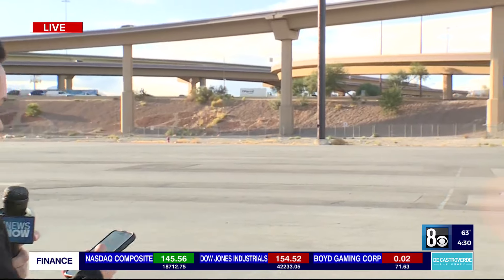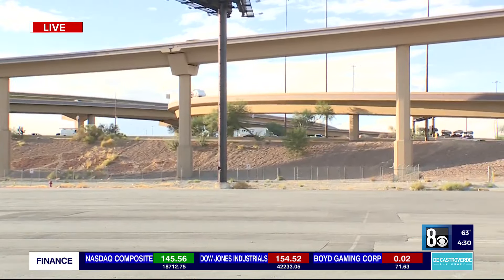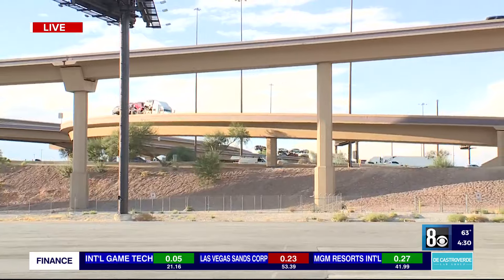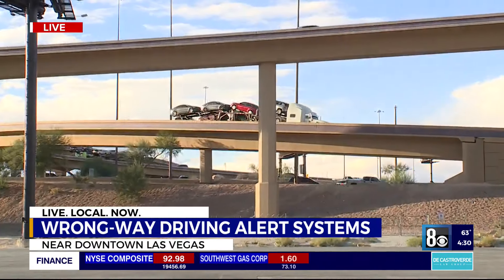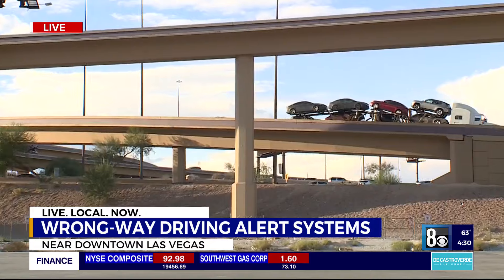Where are these systems being installed? Kirsten and Denise, they're starting right over there at the Spaghetti Bowl and they'll be stretching all the way to Rainbow. The plan is to install new overhead road signs that tell drivers what to expect with traffic up ahead. It's all part of the goal to make roads safer.